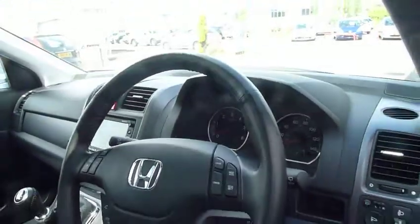Cruise control — you've got pretty much everything on this, being the top of the range. Electric seats, heated seats.